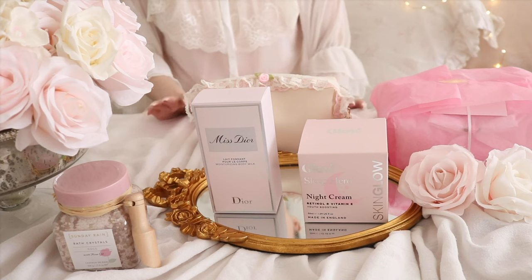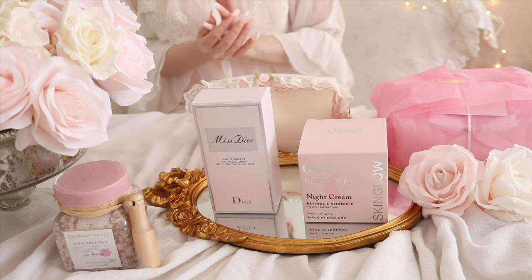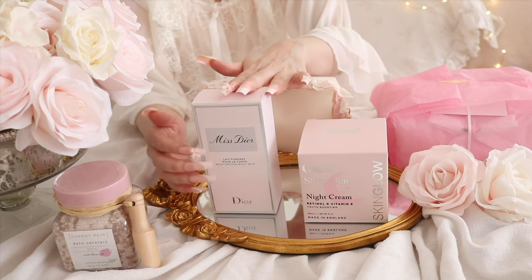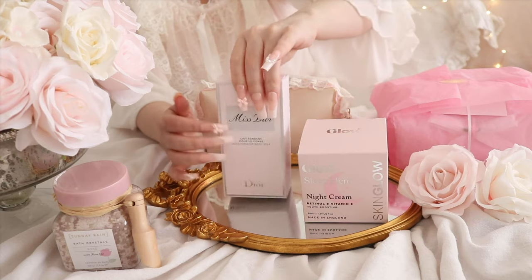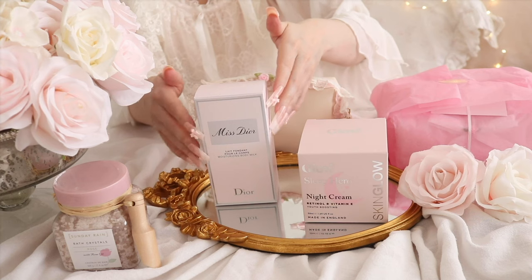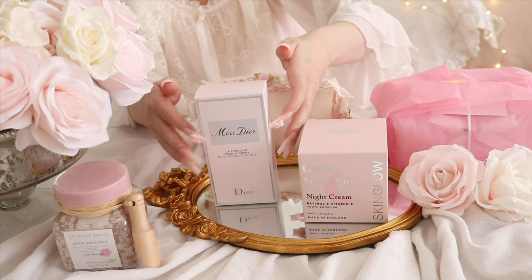The first thing that I wanted to share with you and I'm so happy with it. It was on my wish list for such a long time and I actually got it from my mother-in-law. I'm so happy with it and it's this Dior body milk. I just love the packaging, it's so pretty and it's been on my wish list for such a long time. I was so happy that I got it for my birthday from my mother-in-law.